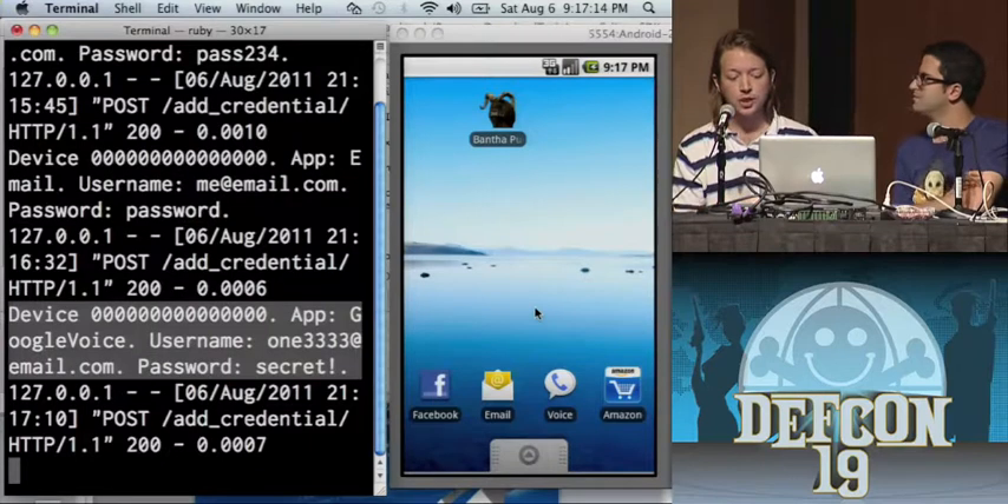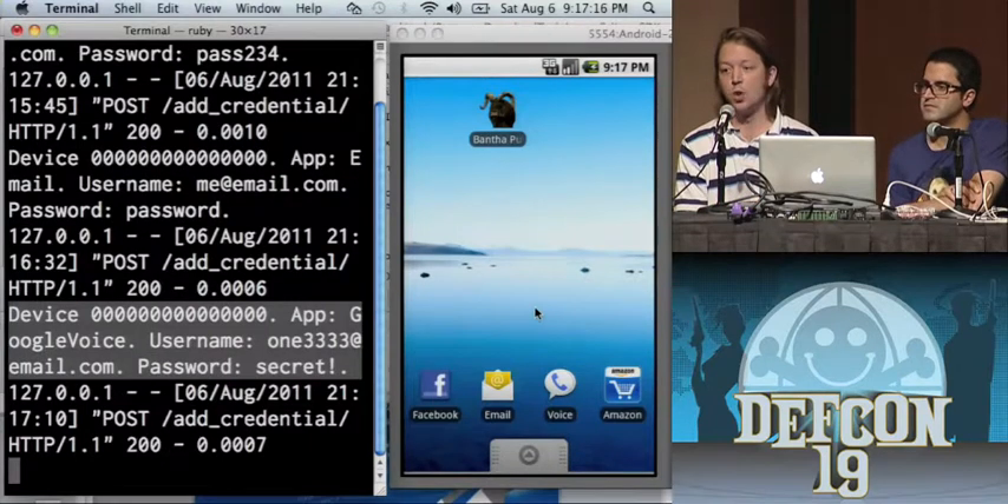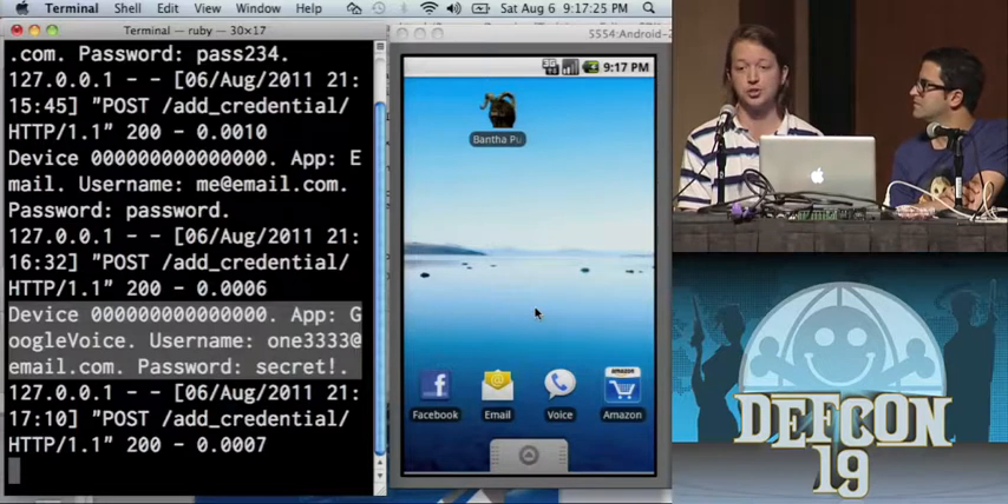Any app that wants to let you log in has to ask for your username and password — and if they can do it, someone else can do it. The problem is that once the user has installed Bantha Pudu or any other malicious app, it can run in the background and know what app is running in the foreground. It doesn't have to use a notification to get your attention — it can just jump out in front.